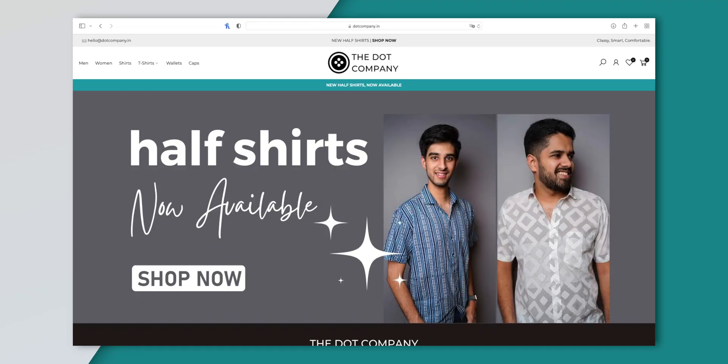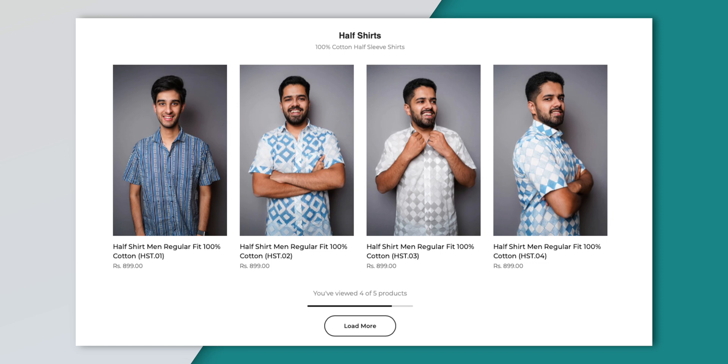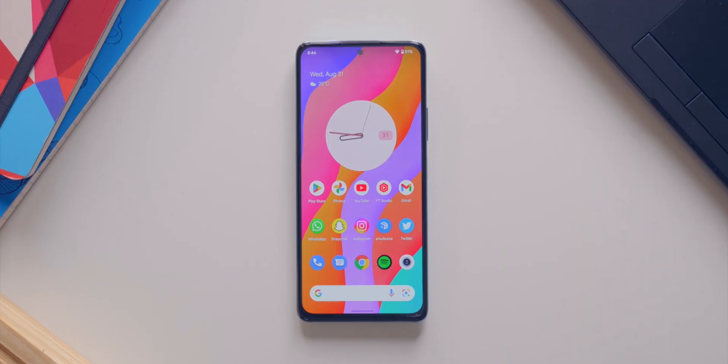Now, before we move forward, this video is brought to you by the Dot Company. The Dot Company is our own brand and we make some awesome stuff. We make minimal and cool t-shirts with very high quality fabric and affordable prices. We have some cool and minimal leather wallets as well and some caps too. Definitely check out Dot Company by clicking the link in the description box below. And as a bonus, you can avail free shipping by using the code TECHNOLOBE.